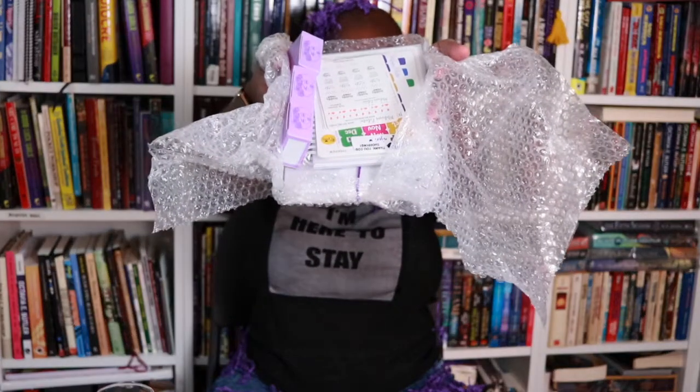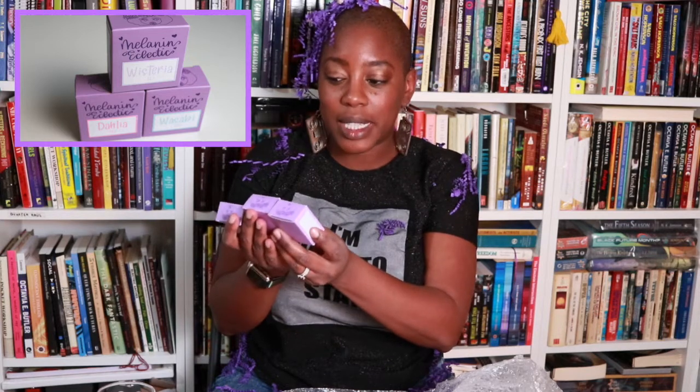Brittany's amazing and I think I got some special things. So this is what the package looks like as I open it. I got the bundle, so there are three boxes of washi tape — one is called Wasabi (which I'm assuming is green), Dahlia, and Wisteria. One thing about Brittany you might not know is that she's created her own fonts — whenever you see fonts on any of her stuff, it's her actual handwriting, which is amazing.